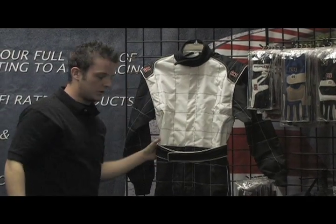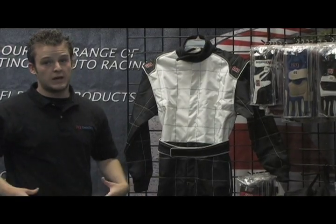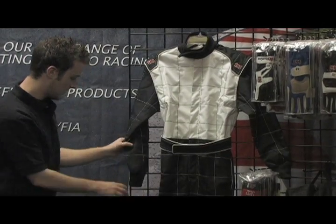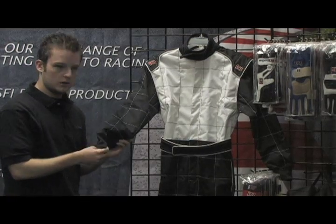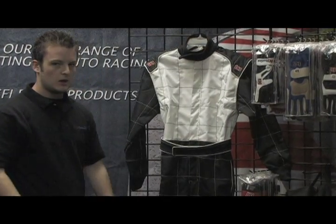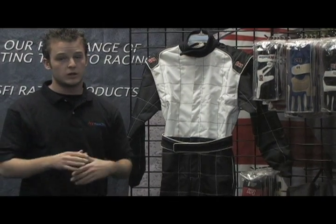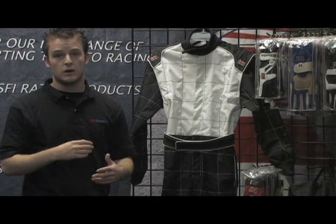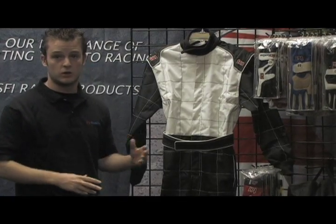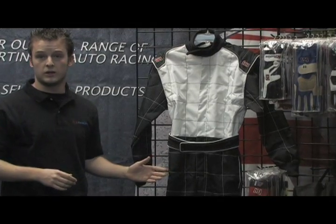In the back, we have an elastic that will actually tighten around your waist, so it won't be baggy in the waistline. We have cuffs both in the legs and in the arms. This is just a great suit for people who are just getting into karting and are looking to invest in the best value on the market.